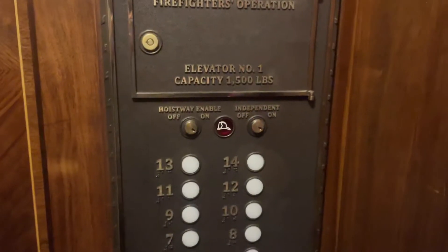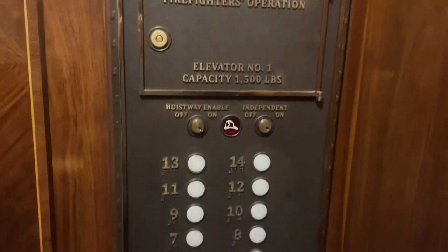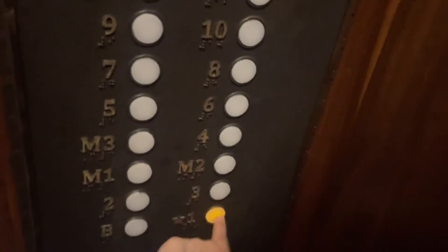I believe these are monitor fixtures — custom monitor fixtures. Really pretty. All right, here and all.